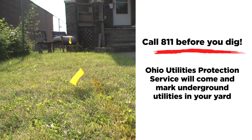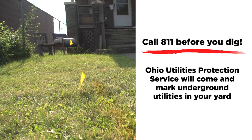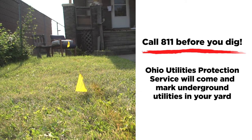Make sure that you call the Ohio Utilities Protection Service at least 48 hours before you dig in your yard. They will come out and mark your utility lines to make sure that you are clear to plant the tree in that location, so there are no accidents and no damage to local utilities.